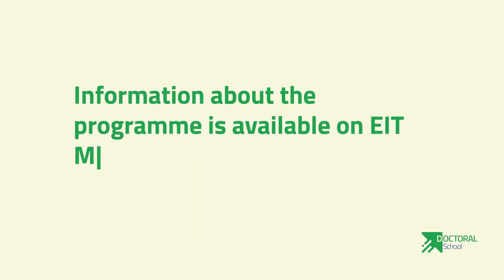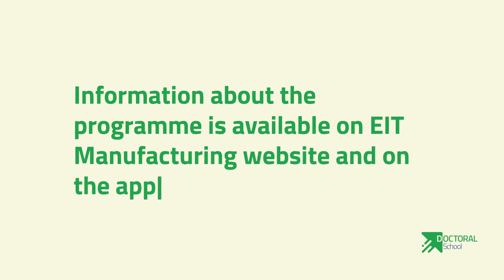Number seven: information about the program is available on the EIT Manufacturing website and on the application portal.